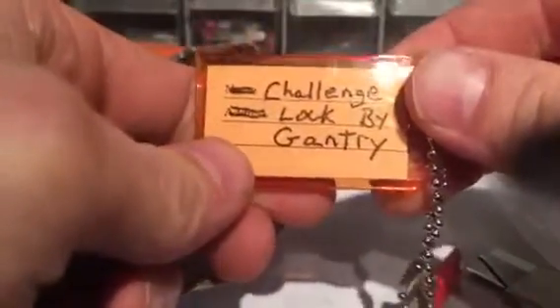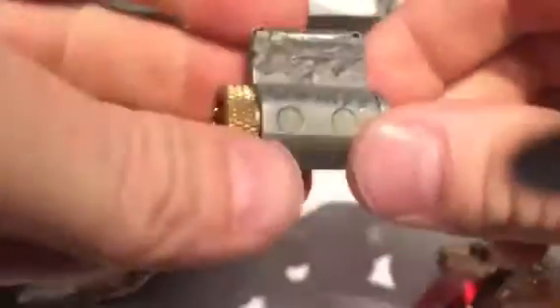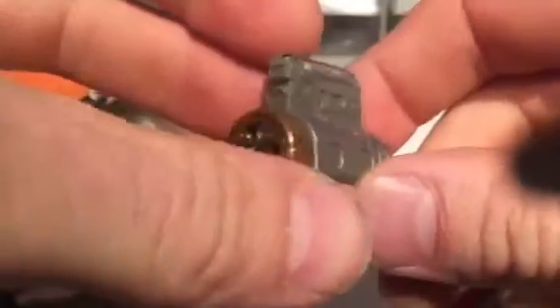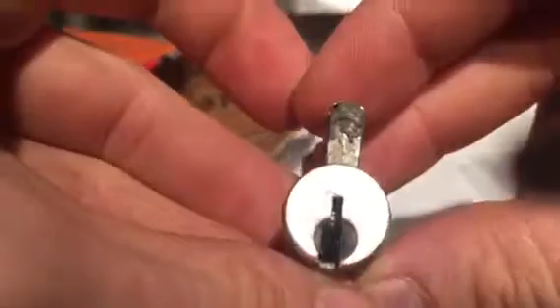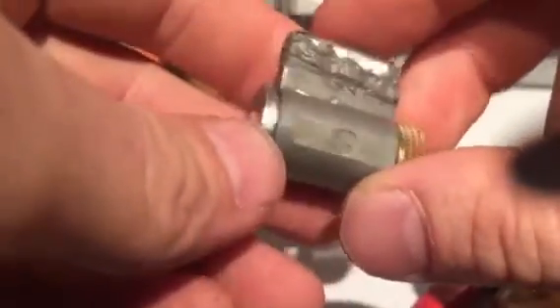First we have a challenge lock here — a challenge lock by Gantry. Cool, I've never had a Gantry challenge lock before. There's a little flag here with his name on it, says something but you can never believe that. The top is JB welded on there, so he's been in the top to do something awesome. Looks like a five-pin lock here.